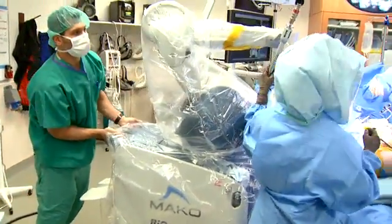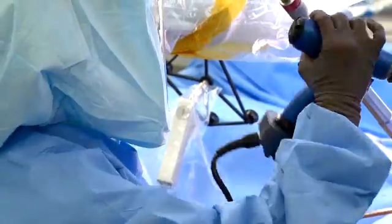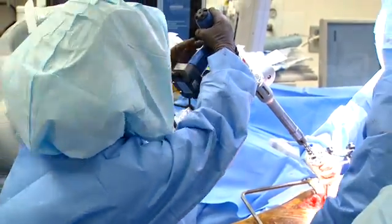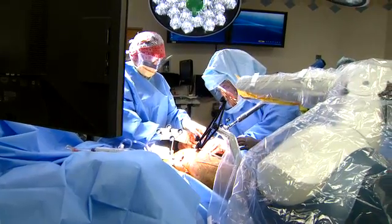MAKOplasty partial knee resurfacing robotic surgery is targeted for adults living with early to mid-stage osteoarthritis that has not yet progressed to all three compartments of the knee. MAKOplasty uses a surgical robot to assist in how you make your cuts and prepare for implantation of the prosthesis.